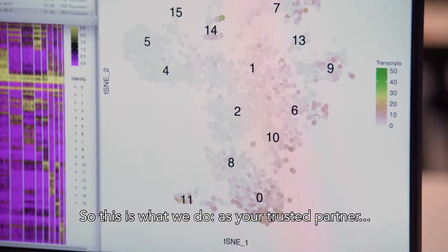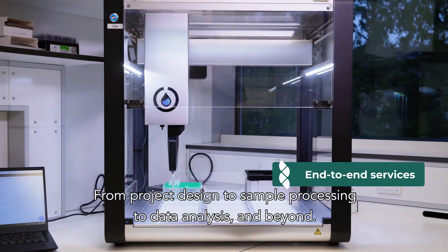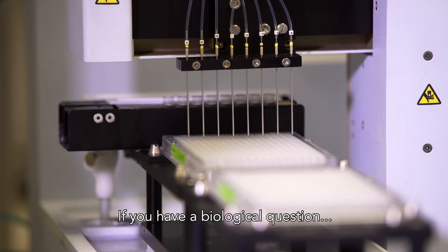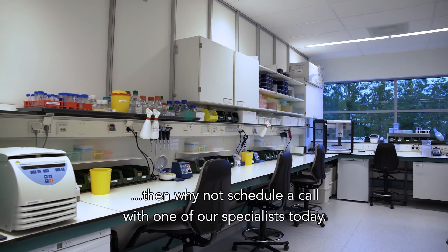As your trusted partner, we help you with every step in the process — from project design, to sample processing, to data analysis and beyond. From start to finish. If you have a biological question that single-cell sequencing may be able to help you answer, then why not schedule a call with one of our specialists today.